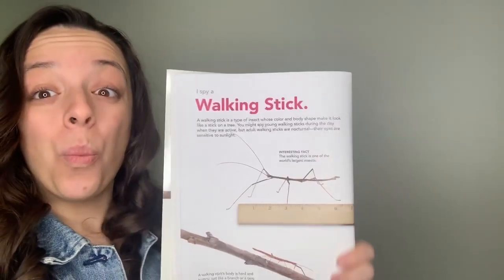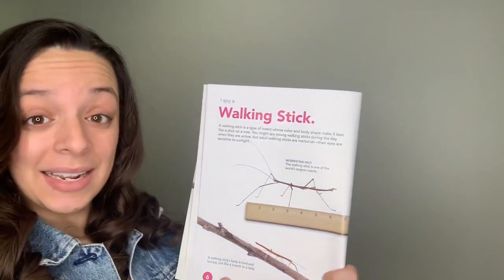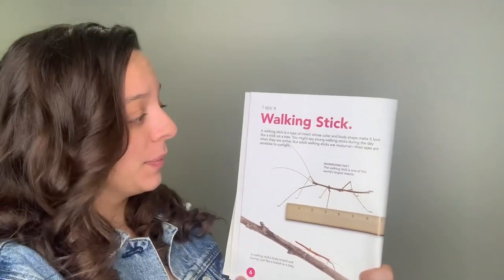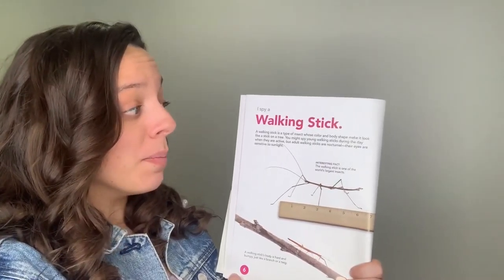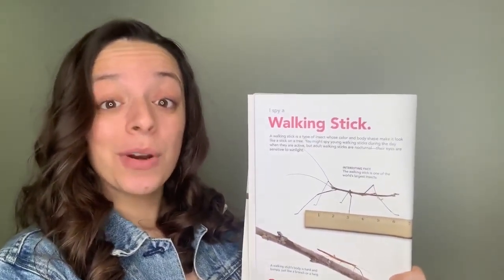I spy a walking stick! A walking stick is a type of insect whose color and body shape makes it look like a stick from a tree.